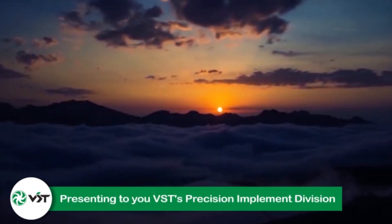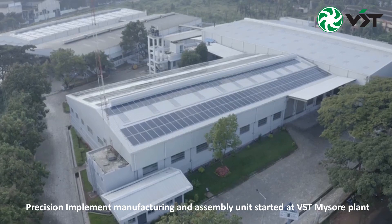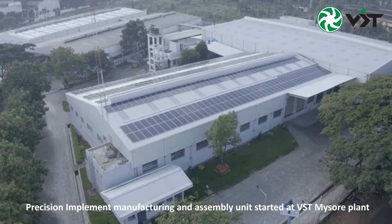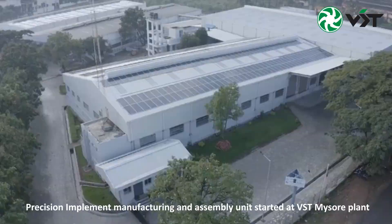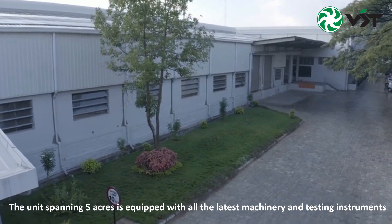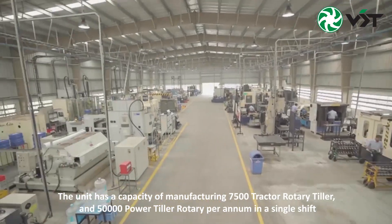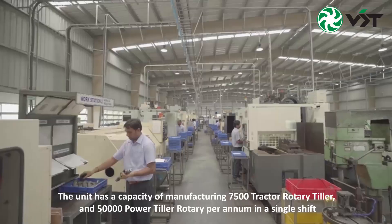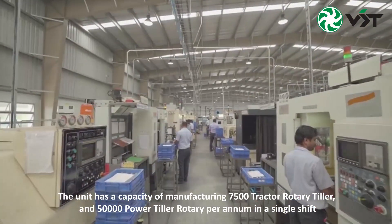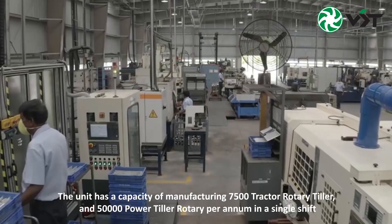Presenting to you VST's Precision Implement Division. Precision Implement Manufacturing and Assembly Unit started at VST Mysore Plant. The unit spanning 5 acres is equipped with all the latest machinery and testing instruments. The unit has a capacity of manufacturing 7,500 tractor rotary tillers and 50,000 power tiller rotaries per annum in a single shift.